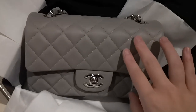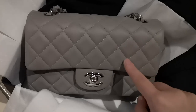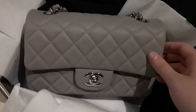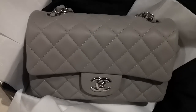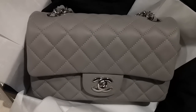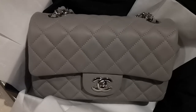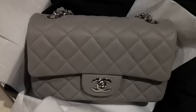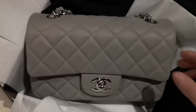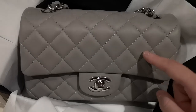That's one of the reasons I really like this grey mini from the 19B collection — because usually I do not buy Chanel bags in lambskin just because they're way too delicate. I used to have one and the first time I carried it out, I scratched it really badly.